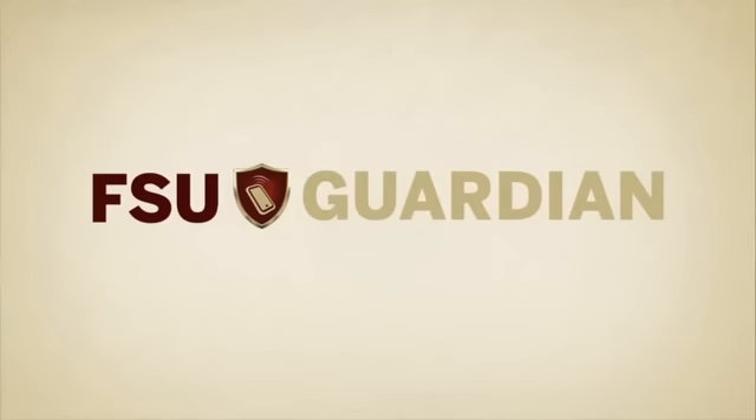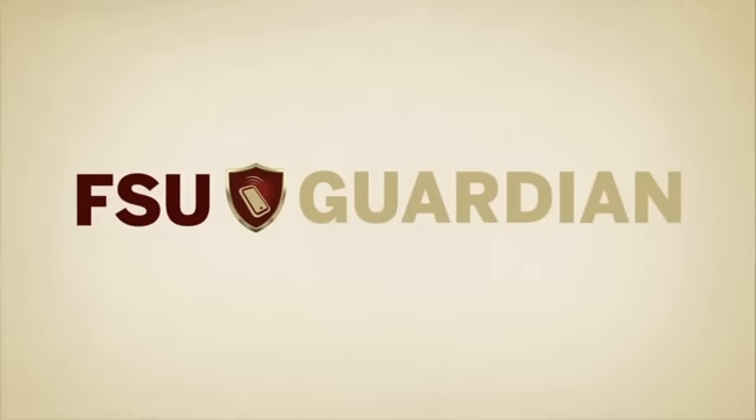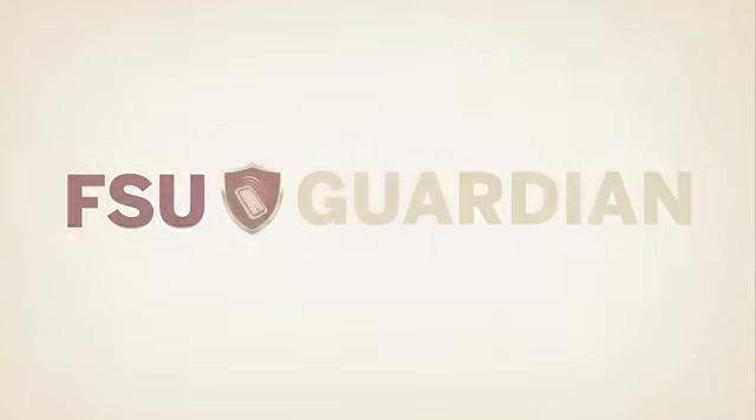Our newest service is FSU Guardian. It uses your cell phone to provide FSU PD dispatch critical information about you instantly. There are three aspects to FSU Guardian.